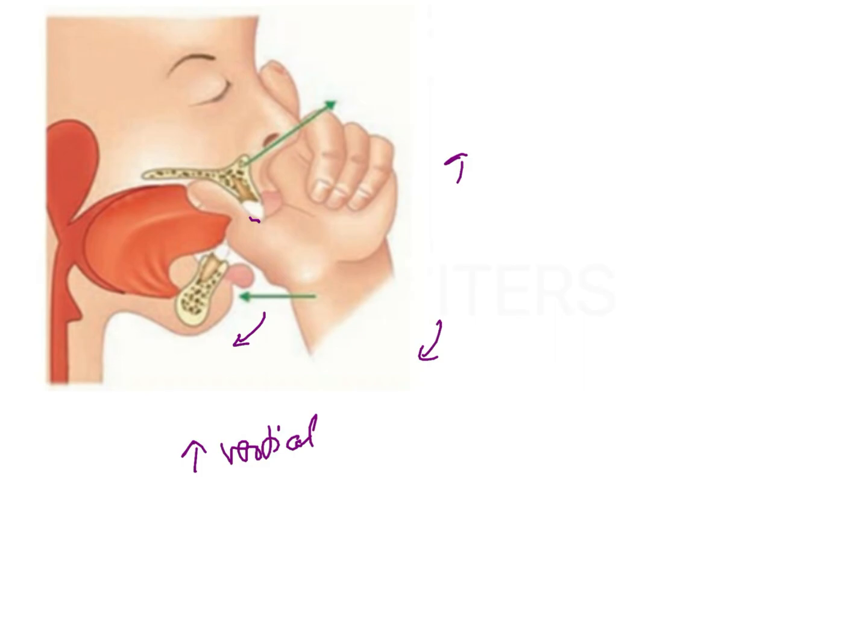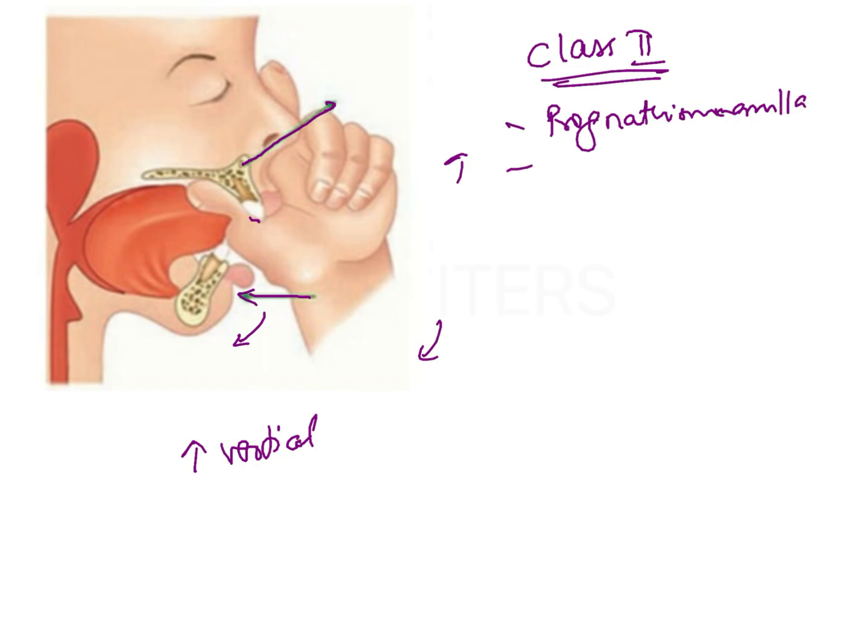This is one of the skeletal features which is going to be seen. If you see the direction of force applied by the thumb, the pressure being created is going to move the maxilla in an upward and forward direction, and the mandible in a backward direction. So it's going to cause the downward and backward rotation of the mandible and an upward and forward rotation of the maxilla, which is going to accentuate any Class II tendencies. This is going to bring about prognathism of the maxilla, retrognathism of the mandible, and also cause an increase in the mandibular plane angle.